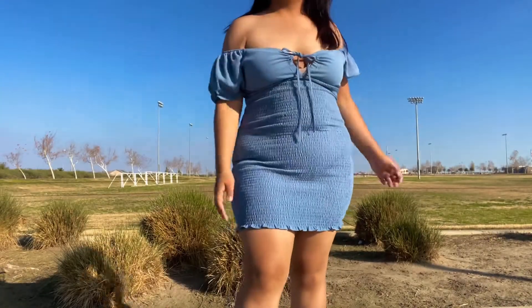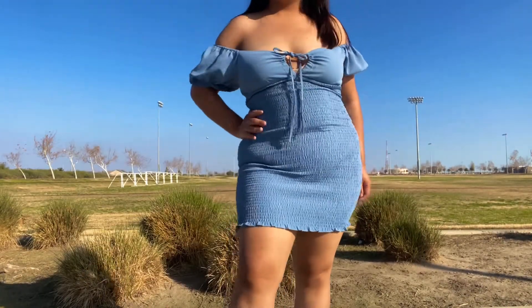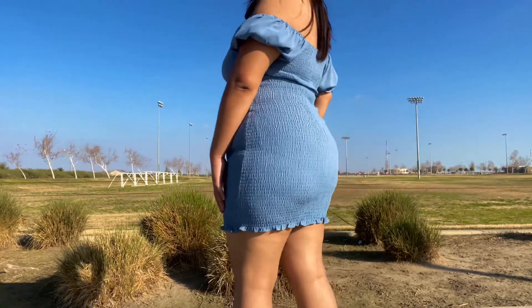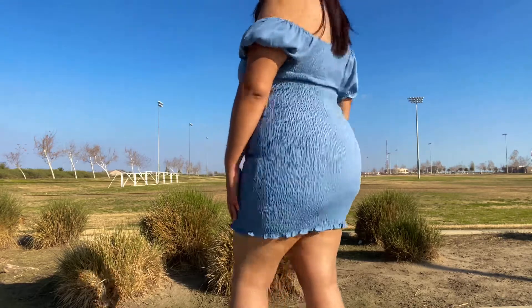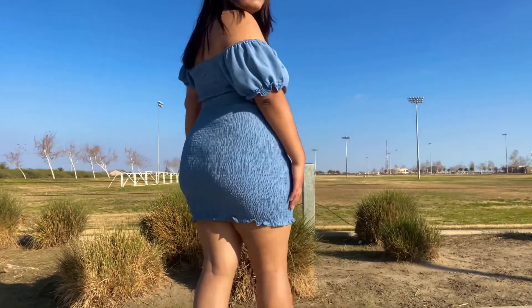This is one of the new arrivals — it's gonna be called the Heartbreaker Dress. It's already available online if you guys would like to buy it. It's super nice and super cute, and this is how it looks.